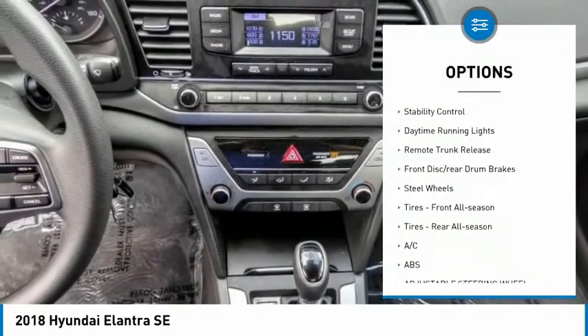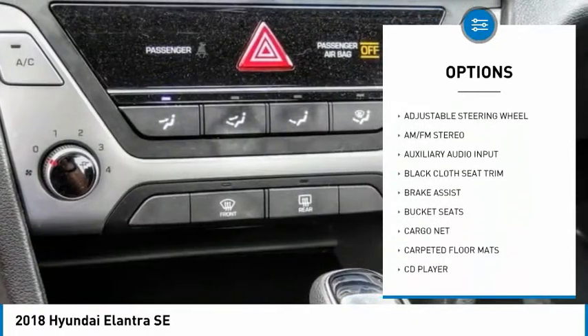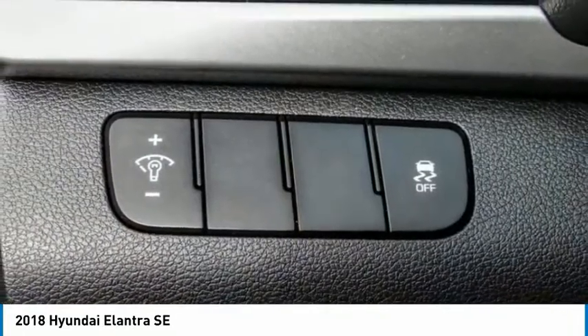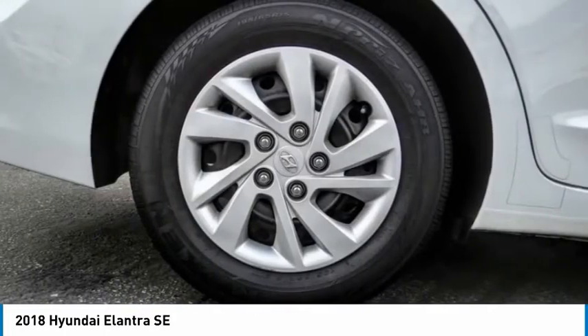Here are some of this vehicle's great options: tire pressure monitor, brake assist, traction control, stability control, daytime running lights, remote trunk release, front disc and rear drum brakes, steel wheels, front all-season tires, and rear all-season tires. Searching for a dependable vehicle that looks great too? You found it — so stop in today.